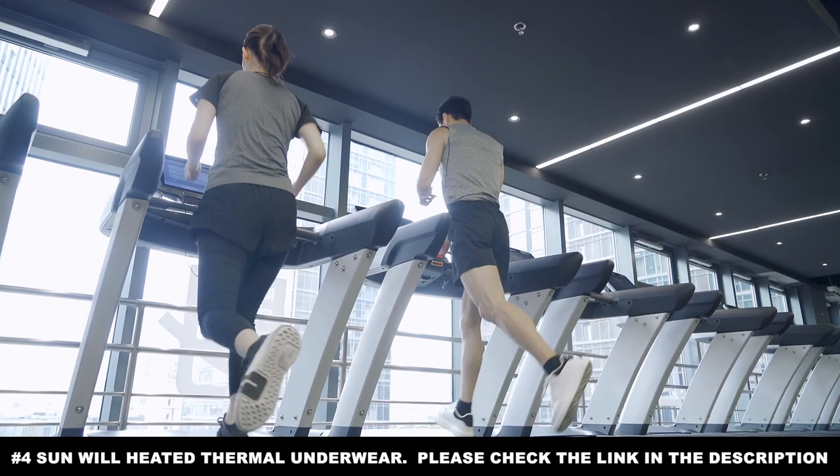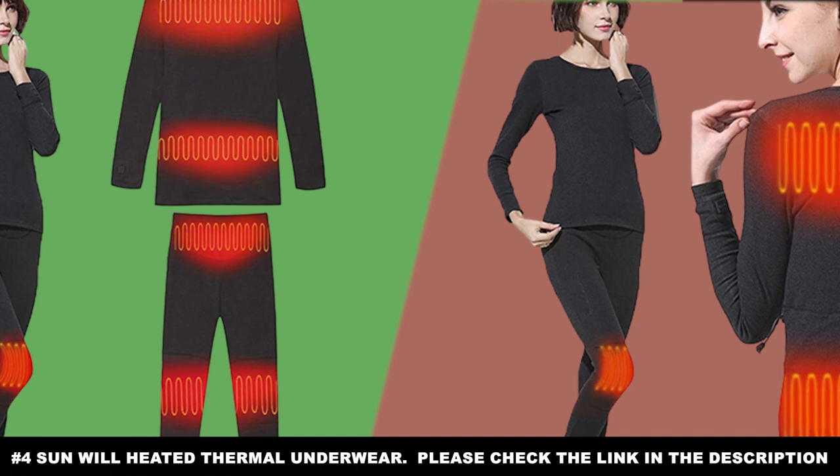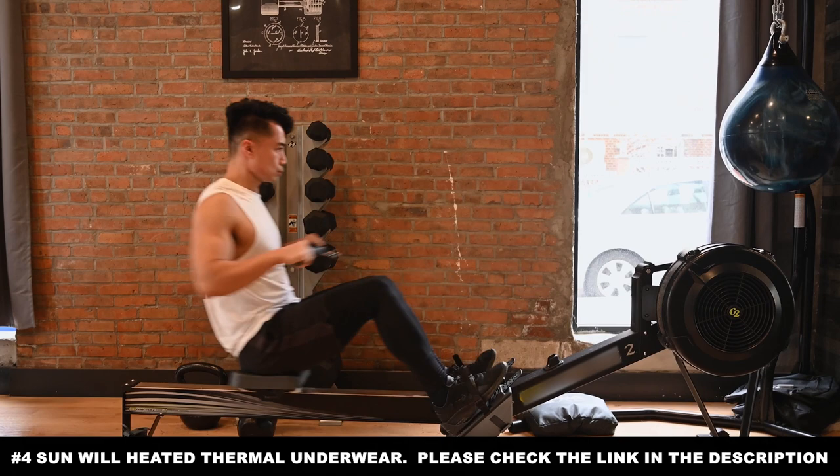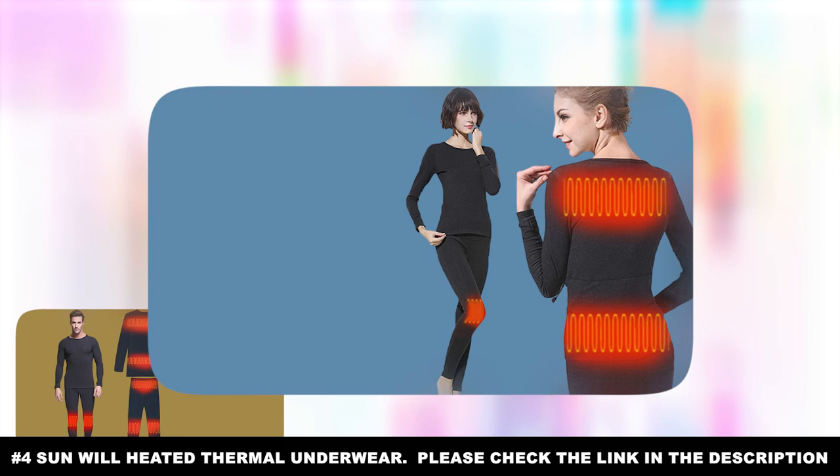This pair of thermal underwear is perfect for those dealing with health conditions that can get worse in cold weather. It can also be great when you're doing fun activities outside such as snowshoeing, skiing, and much more. This is the perfect unisex thermal underwear. If you haven't heard of electric thermal underwear before, now you know. They are a tad bit expensive, but they might be worth every penny. The Sunwill Heated Thermal Underwear just might be your saving grace in the war against sub-zero temperatures.